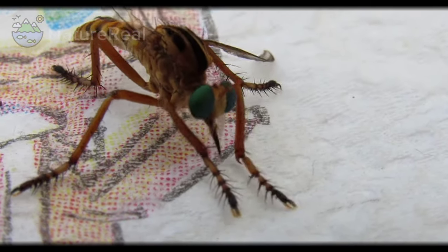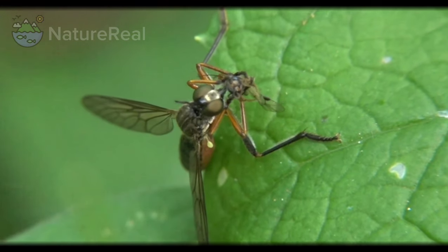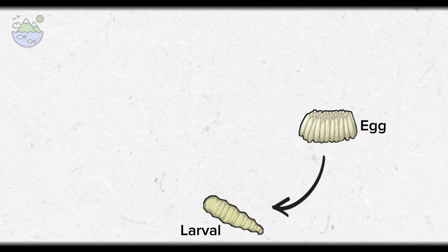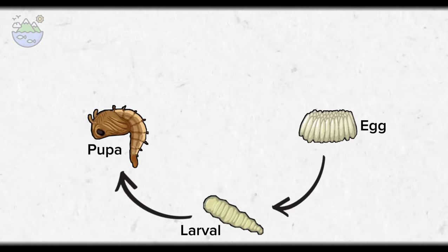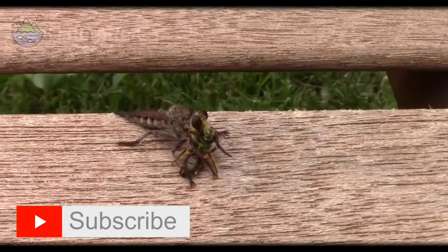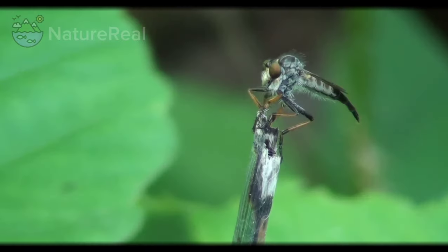They are not social insects like ants or bees, which live in colonies and exhibit complex social behaviors. Instead, robber flies are solitary predators that typically lead solitary lives. Their lifespan, like most insects, goes through various stages: an egg stage, a larval stage during which they typically live underground and feed on smaller insects, a pupal stage, and finally the adult stage. Robber flies are beneficial insects, as they help control pest populations by preying on various insects that may harm crops or gardens. They are fascinating creatures known for their predatory behavior and are important contributors to ecosystem balance.